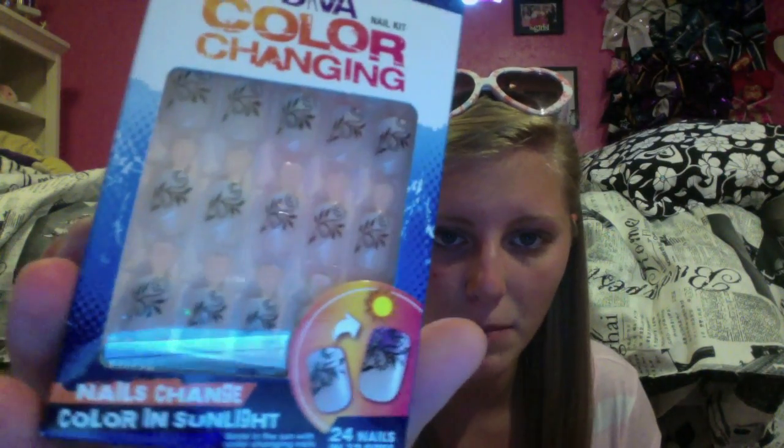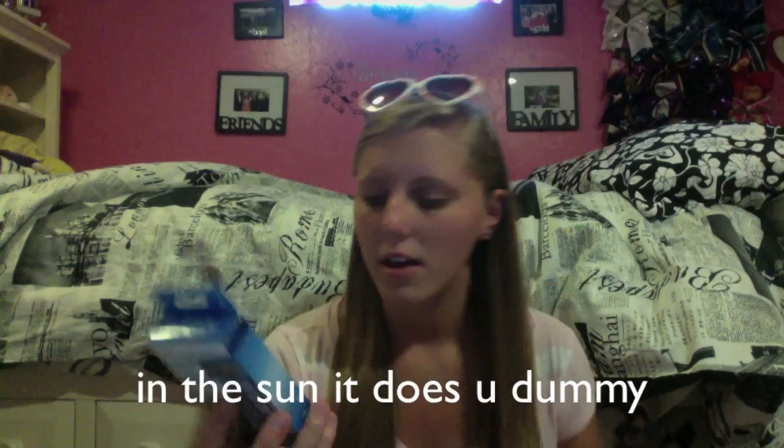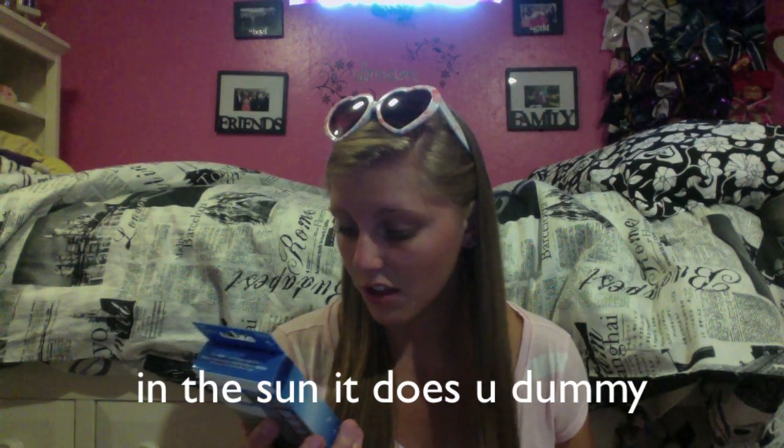That was like $5. I also got the Broadway Nails Short Length fake nails — Broadway is my favorite fake nails to get from the drugstore. These are really cute; they have white tips with a little black design, and at night the white turns purple. I thought that was really cool.